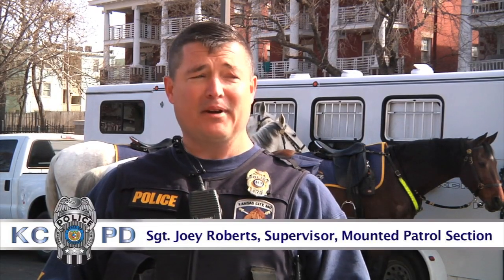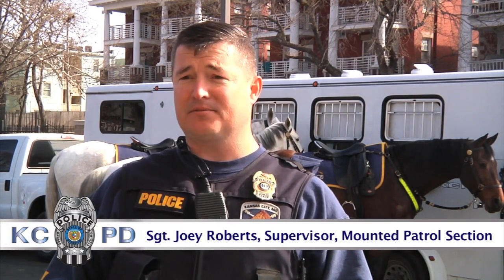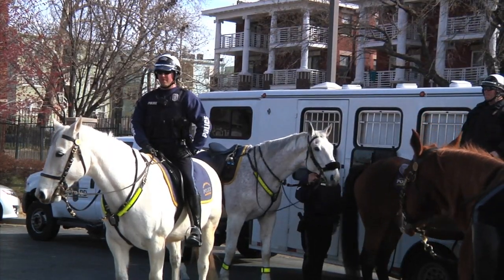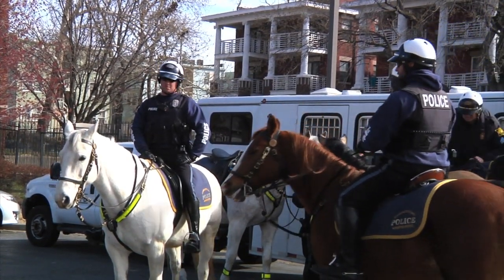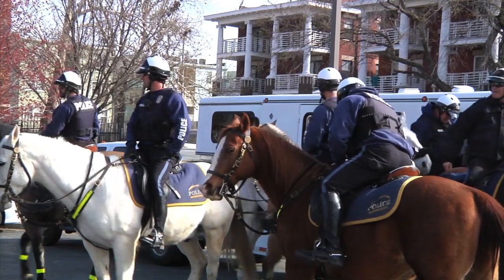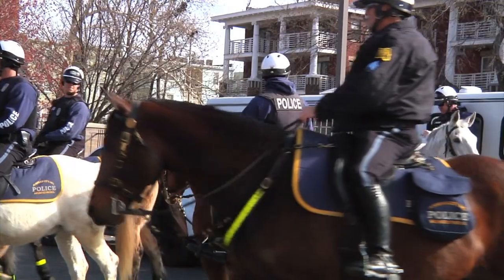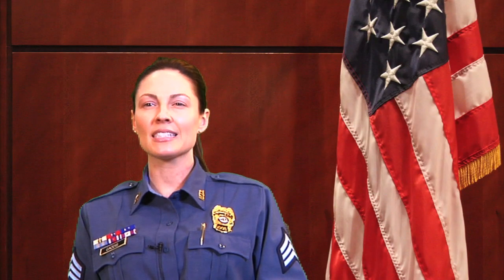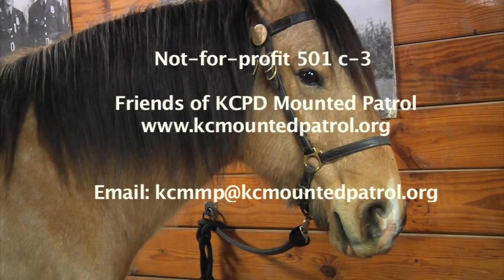Everybody in the unit now had zero riding experience when they came to the unit. A lot of people think everybody's got a horse background, but everybody here had zero riding ability when they arrived. I can train officers to ride horses, but you can't teach somebody how to be a good cop. The not-for-profit 501(c)(3) is called Friends of the KC Mounted Patrol and it accepts tax-deductible donations. For more information, visit kcmountedpatrol.org.